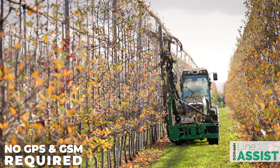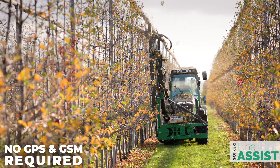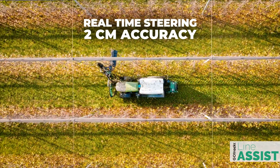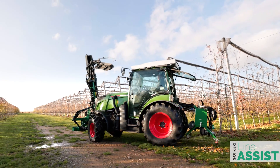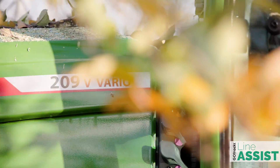Line Assist Pro does not require GPS and GSM connection or pre-work field mapping. The radar sensor scans the surroundings in real-time and precisely guides the tractor with 2 cm accuracy. The system is always ready for immediate use at any location, which makes it a perfect tool for contracting work.